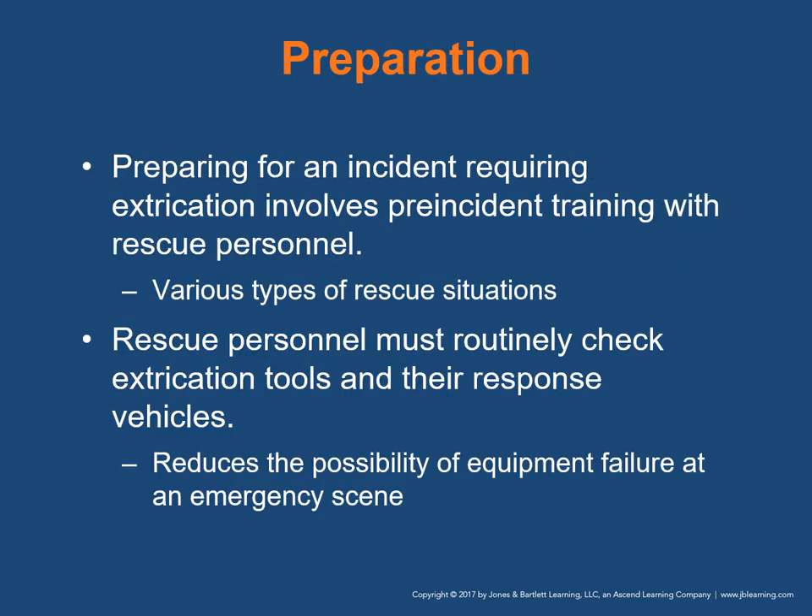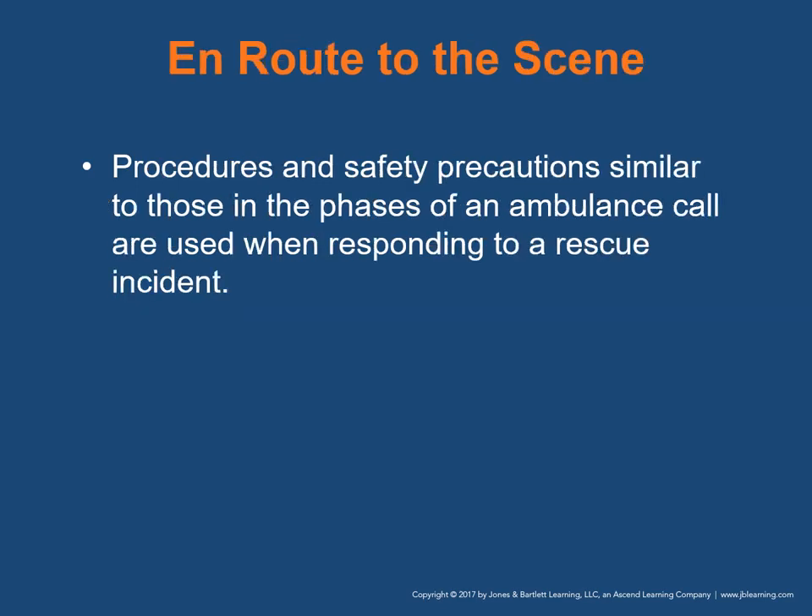Preparing for an incident requiring extrication involves pre-incident training with rescue personnel for the various types of rescue situations in which you might respond. Rescue personnel must routinely check the extrication tools and their response vehicles — such preparations reduce the possibility of equipment failure at an emergency scene. When en route to the scene, procedures and safety precautions similar to those in the phases of an ambulance call are used when responding to a rescue incident.